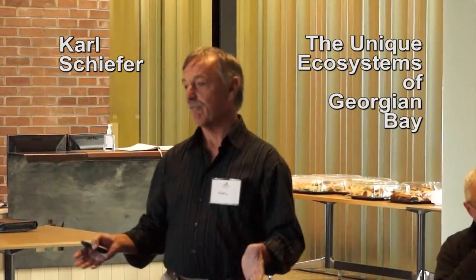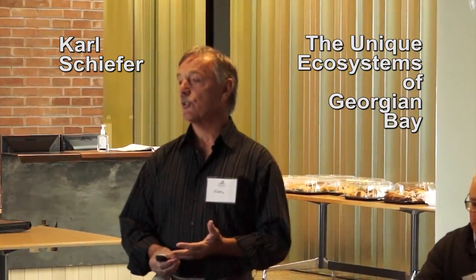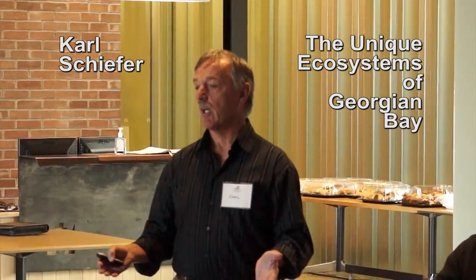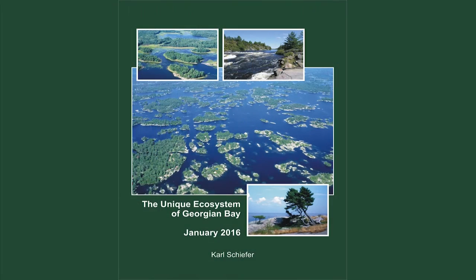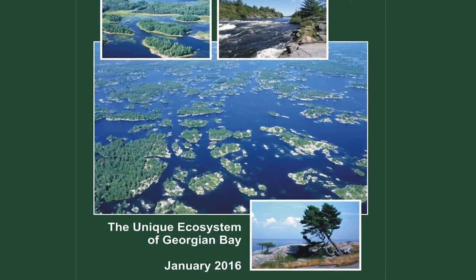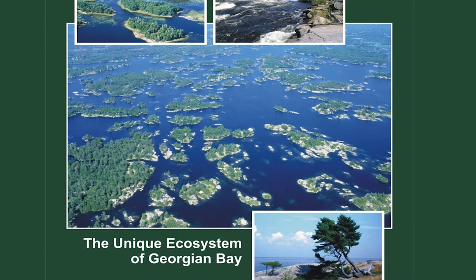For those of you who don't know me, I did my master's and PhD at Waterloo quite a number of years ago. My background is environmental science and biology, and I've been working on the Great Lakes and Georgian Bay in various research capacities for about 35 years. The most important part of my bio is I'm a fourth generation Georgian Bayer, so like everyone here, I have a love of that place that a lot of people have trouble understanding.